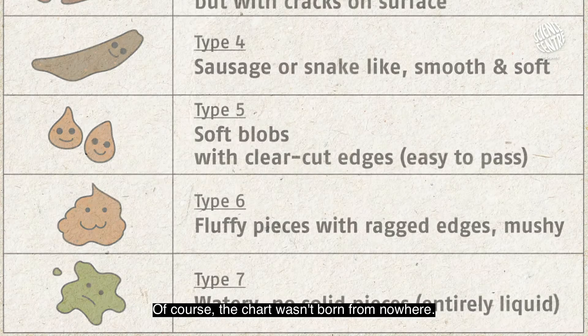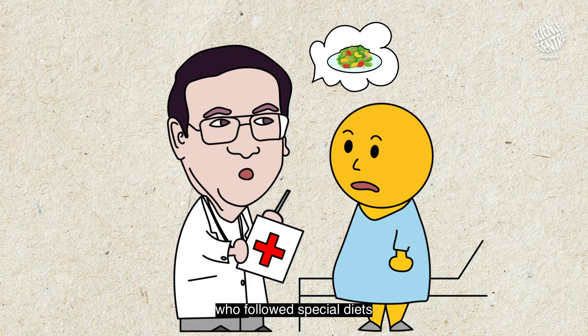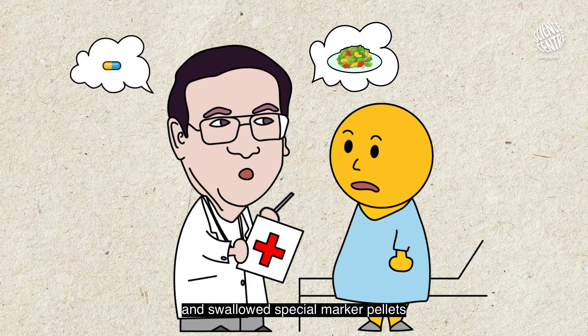Of course the chart wasn't born from nowhere. Dr. Heaton conducted a study using 66 volunteers who followed special diets and swallowed special marker pellets to time their digestion duration and to assess their type of stool. Interesting, isn't it?